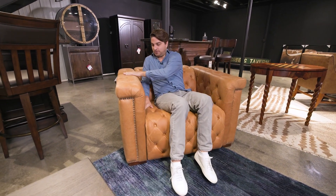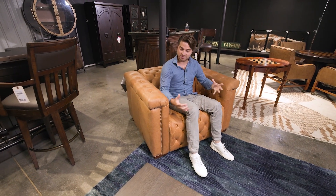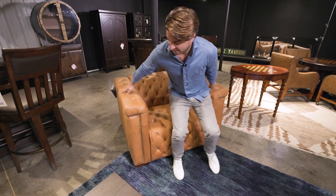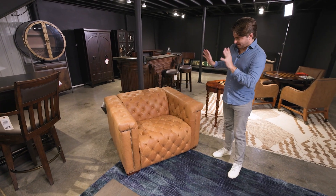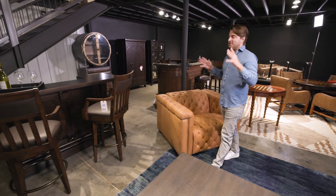This is from Hooker — has this really cool tufted look. It doesn't even really look like motion, so when we source things we want to make sure it fits with a lot of different looks, a lot of different types of homes. Love that piece.